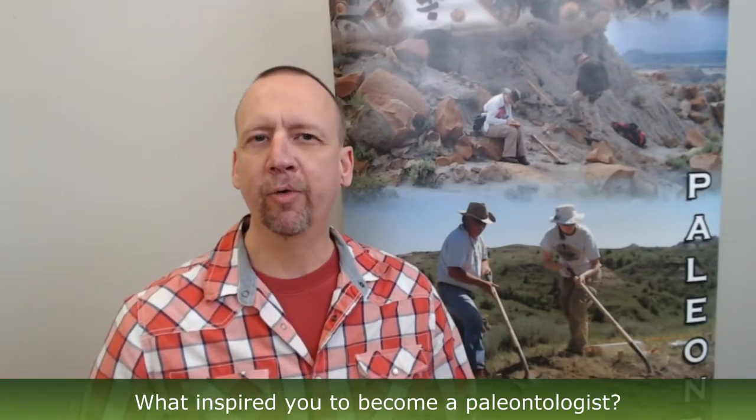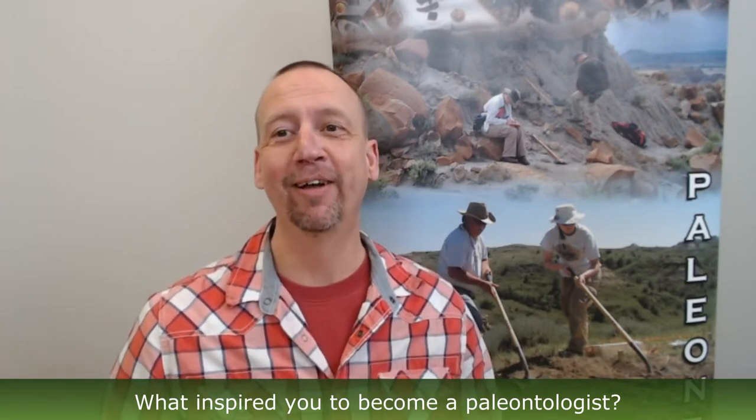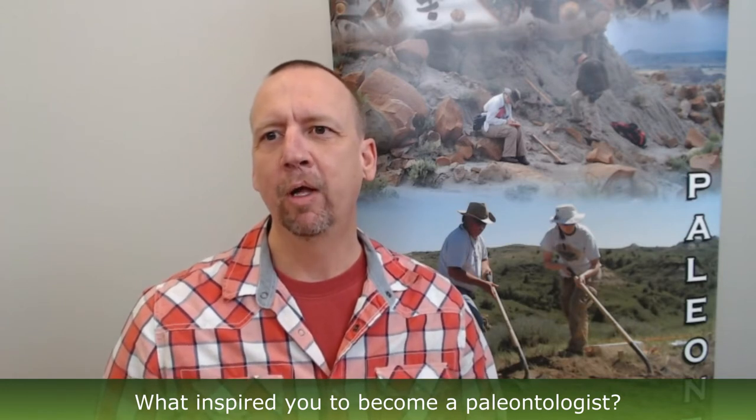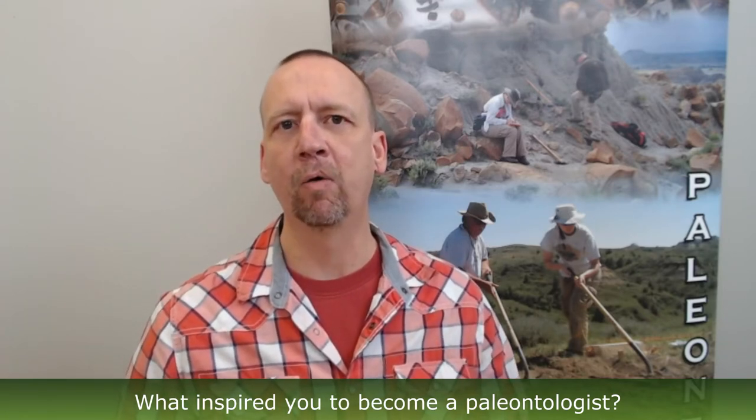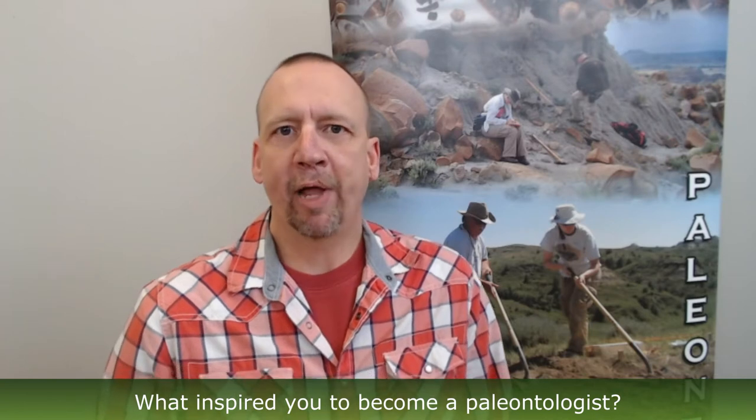I was not one of those people that knew I wanted to be a paleontologist from birth or even when I was a kid. I didn't realize what I wanted to do until I was about a senior in high school and did an internship at the Heritage Center, where I helped put together the Highgate Mastodon that's currently on display. It was during that time that I found I have a very deep love of animal paleontology and bones, and what they look like and why they look the way they look.